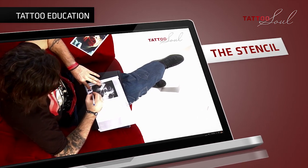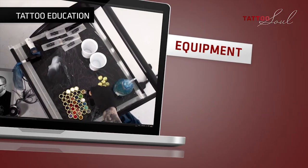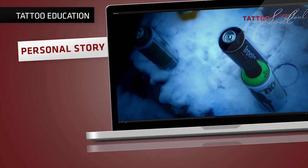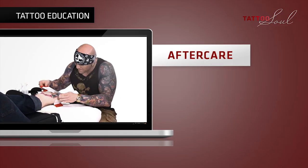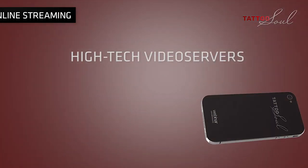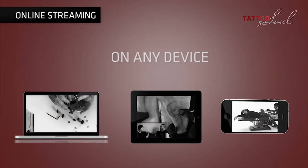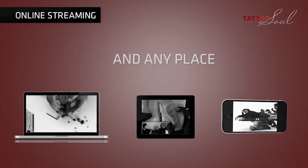For example, from making the stencil over important tips, equipment and personal stories to aftercare — and all in three different camera angles. Through our high-tech video service we guarantee online streaming in full HD on any device and at any place.